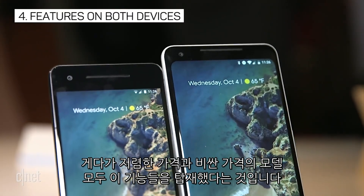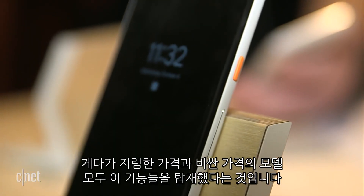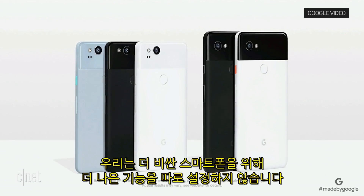What's great about the Pixel is that both the cheaper Pixel 2 and the more expensive Pixel 2XL have all these features. You'll get the same great experience on both — Google doesn't set aside better features for the larger device.